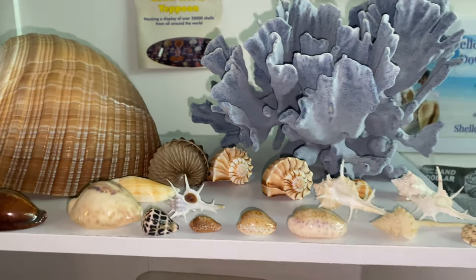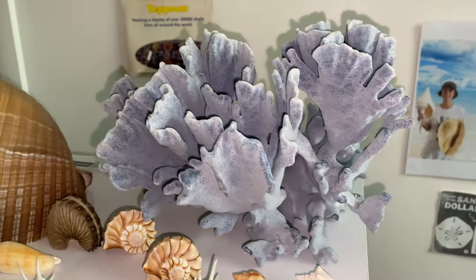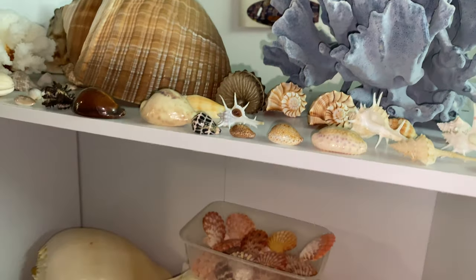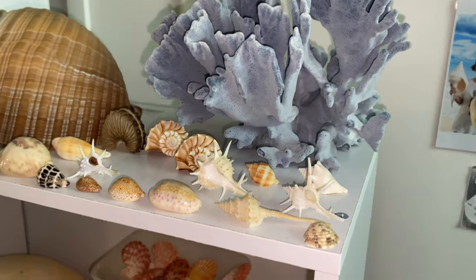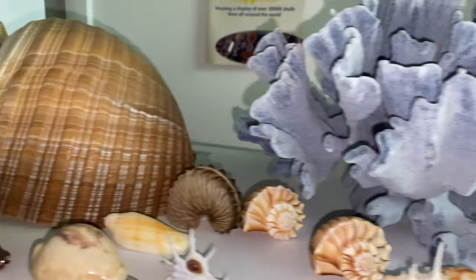If you guys are new to the channel, you can find my old collection somewhere on the channel — I'll link it in the description so you can see the entire room full of seashells that I used to have, so you can compare it and check it out. Just this top level here is a bunch of random, cool stuff — coral, the rare blue coral here, very cool.